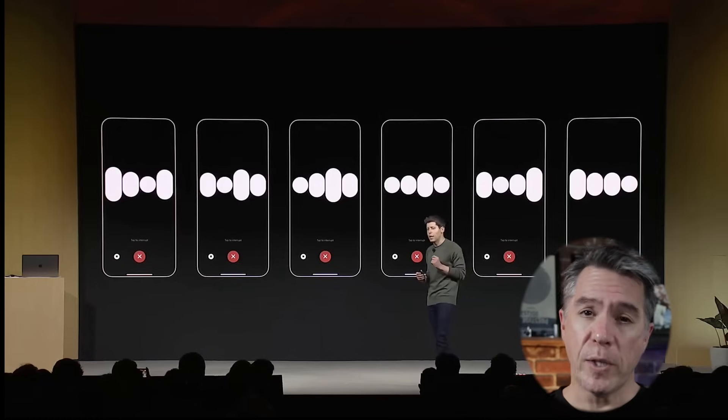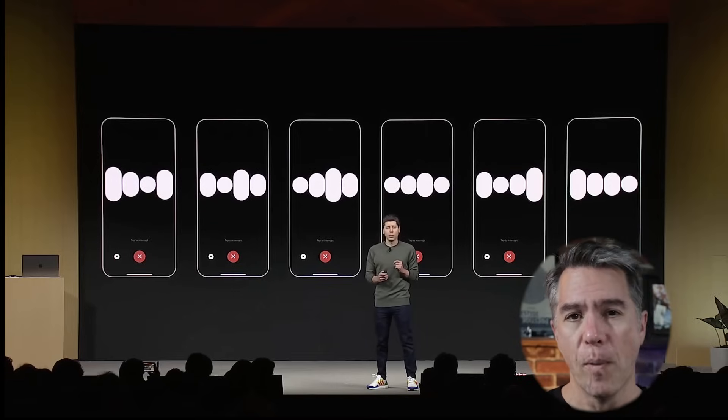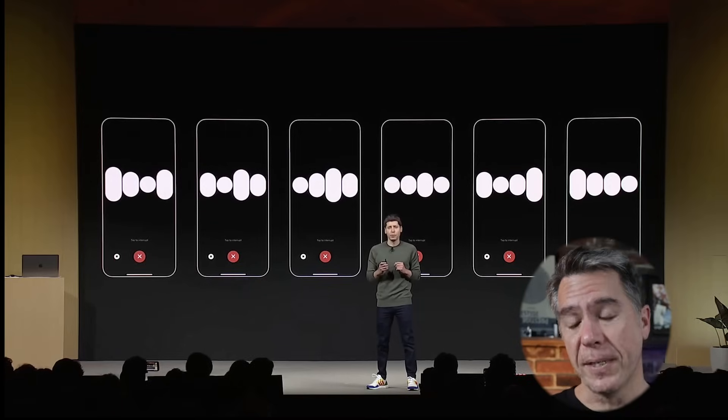There was also some talk about Whisper V3, which is their text-to-speech model. It's been integrated into the ChatGPT mobile version. I don't know if you've played around with it, but it's a lot of fun.